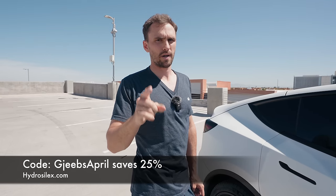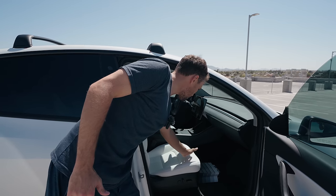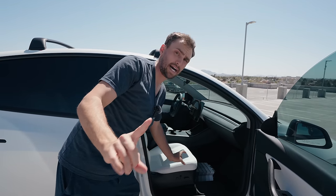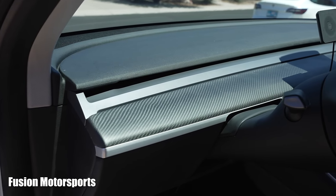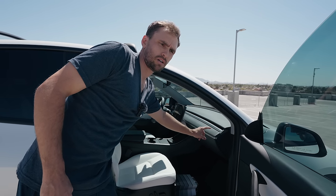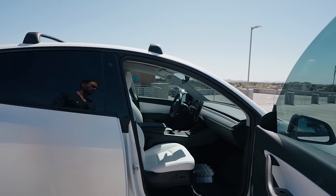Code JeebsApril will save you 25% on Hydrosilux's site. They've been an awesome partner to the channel. On the interior of the Tesla, these seats are probably slightly more comfortable — both are very comfortable and highly durable. Also, this carbon fiber dash is from Fusion Motorsports — link in the description along with a $50 off coupon. It's been a really nice upgrade to the car.